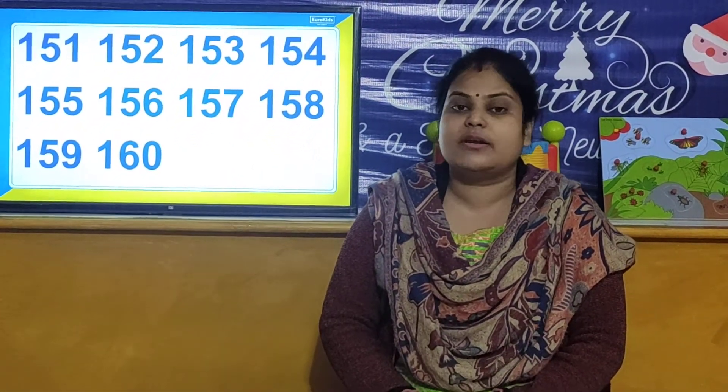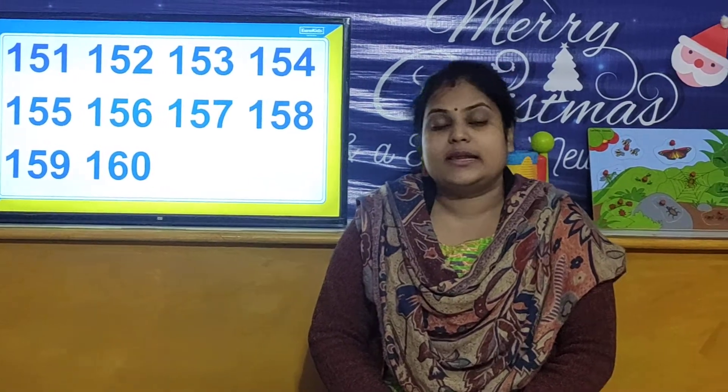These are the numbers from 151 to 160. You have to make the reading practice of these numbers and the writing practice. So children, let us move forward towards our next activity.